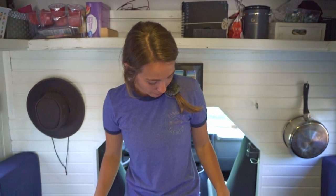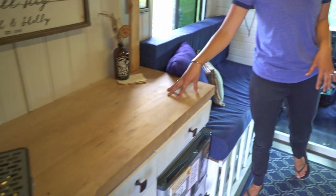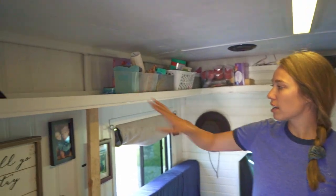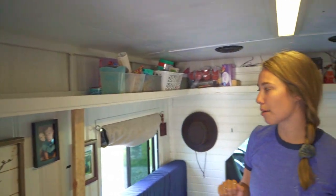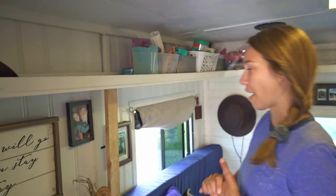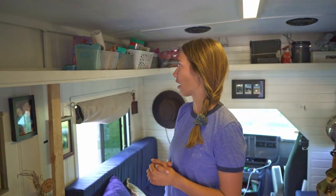The guy we bought it from got it, and he did the bed area and the cabinets, and he got the butcher block as well. We redid the shelves. They're a little unstable, just because of our shoddy craftsmanship. So we might have to redo those later, but they're doing well now.